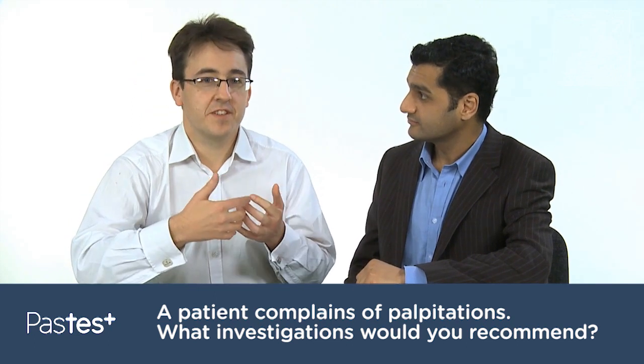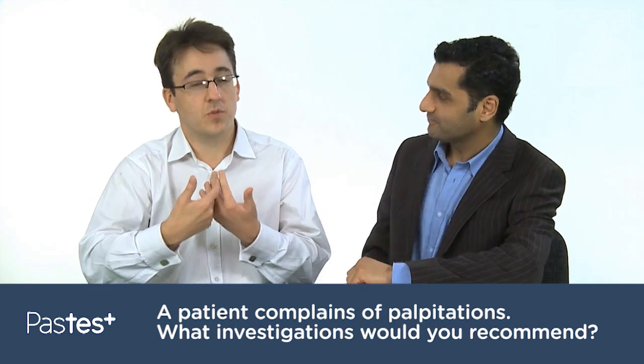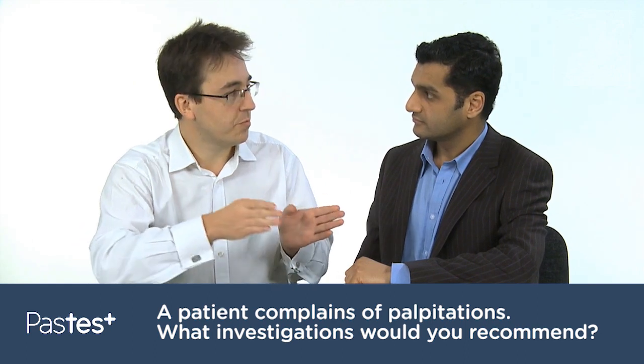Prior to embarking on any investigations, I'd always recommend a good history when assessing anyone with palpitations, as that will often elicit the diagnosis. But assuming you've done that, the investigations you'd then do would be divided into two broad groups.